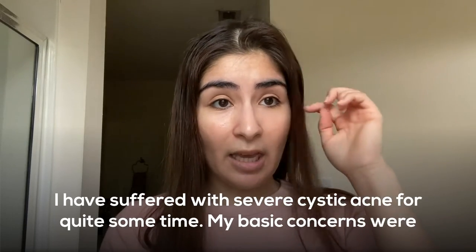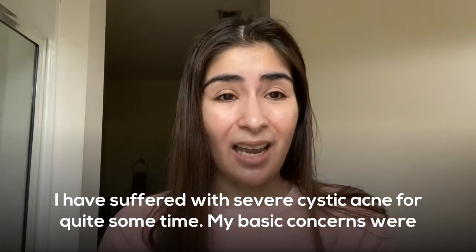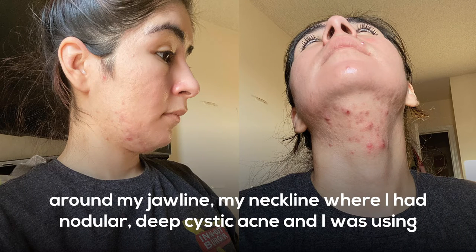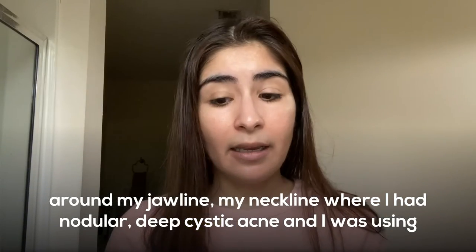I have suffered with severe cystic acne for quite some time. My basic concerns were around my jawline and my neckline, where I had nodular, deep cystic acne.